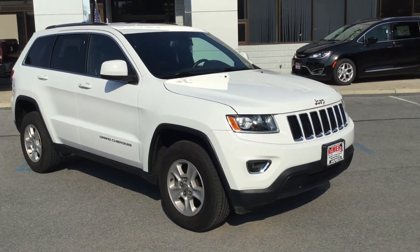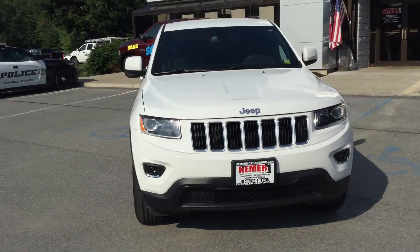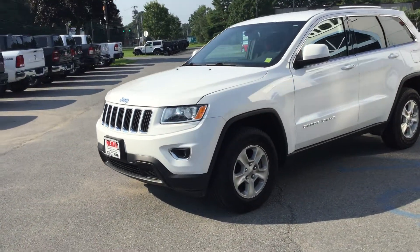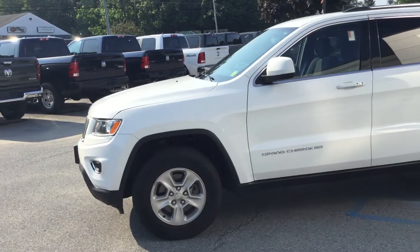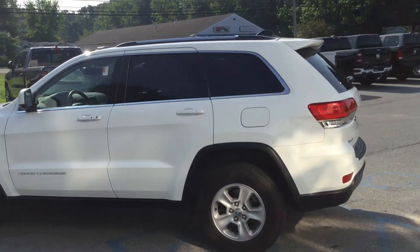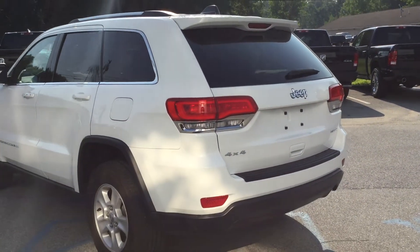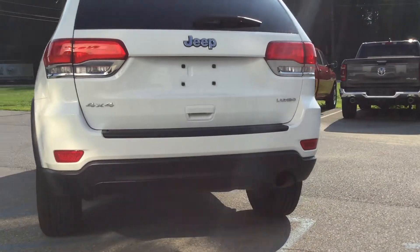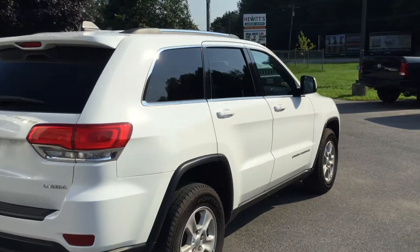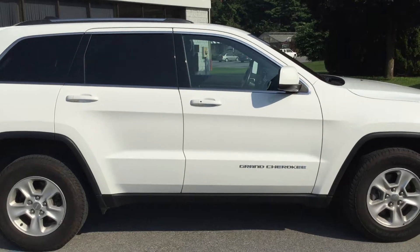It's Mike at Neymar Chrysler Jeep Dodge Ram of Saratoga, showing you a 2015 Jeep Grand Cherokee Laredo in white with a black cloth interior. Nice shape, low mileage, tires are in great shape, aluminum alloy wheels, tinted solar glass. Around the back you can see the chrome roof rails on top, which can accommodate a lot of different attachments. The 2015 Grand Cherokee Laredo is in great shape — no damage on the outside, no dings, scratches, or dents of any sort.